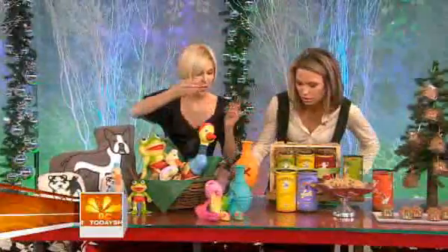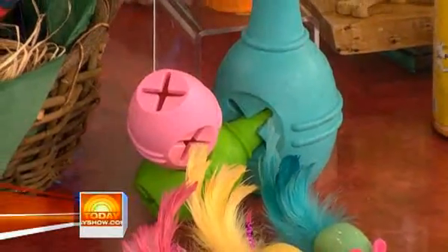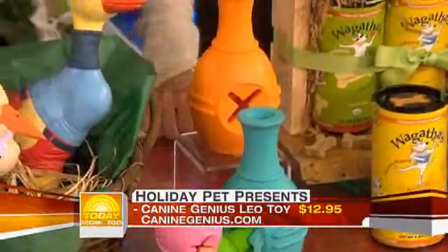This is a toy by Canine Genius called a dog activity toy. What you do is put a treat in this toy and you can connect the pieces together. Leave it on the floor and your dog is going to be busy for hours — perfect for a holiday party when your animal needs some time alone.